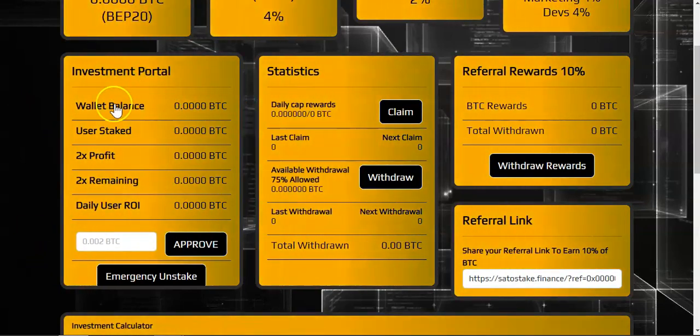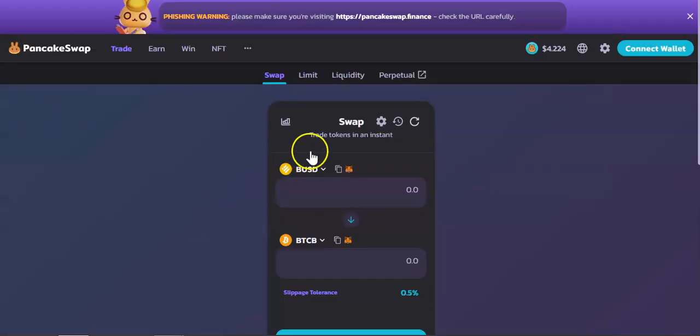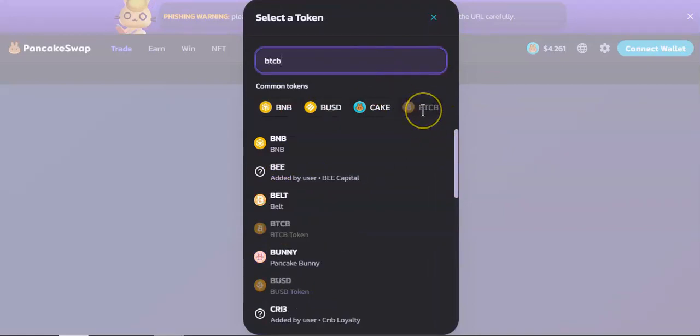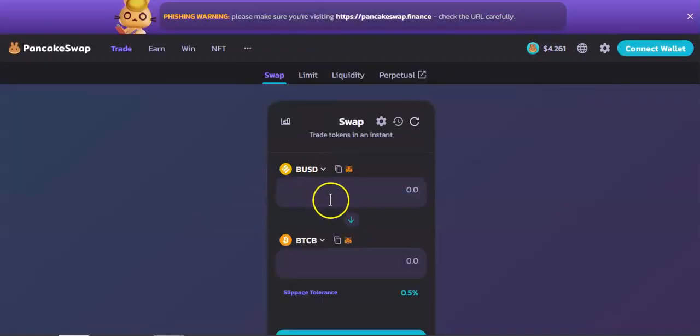Once you get your BTCB — if you're going to buy BTCB, come to PancakeSwap. Let's say you have BUSD and you're going to swap your BUSD for BTCB. All you have to do is type it in or you can see BTCB right there, click on it, select the amount of funds you want to deposit, and you will have your BTCB in your wallet.